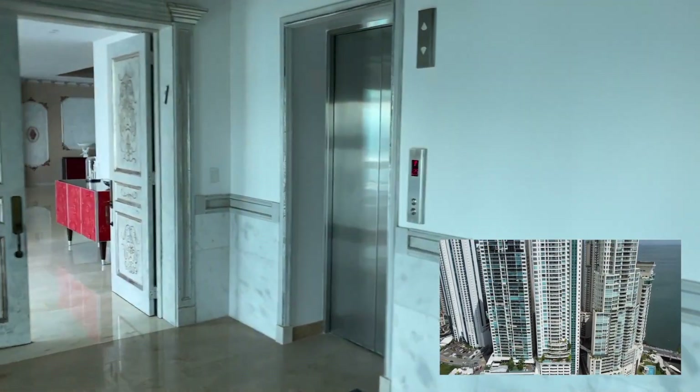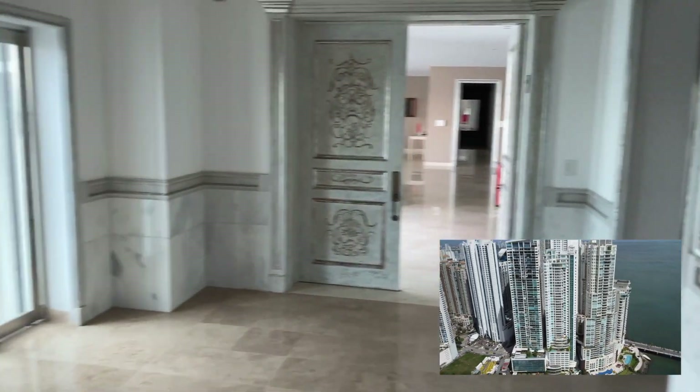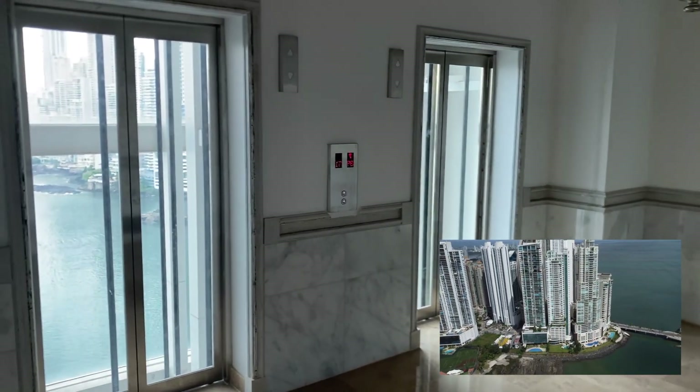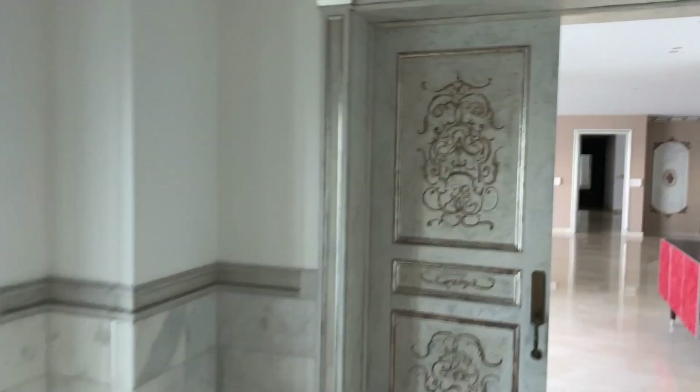Just getting out of the elevator, we find a private lobby that belongs just to the apartment. Here we can see the two elevators with panoramic view, which is really nice and amazing because you have a nice view of the ocean while you are getting up.